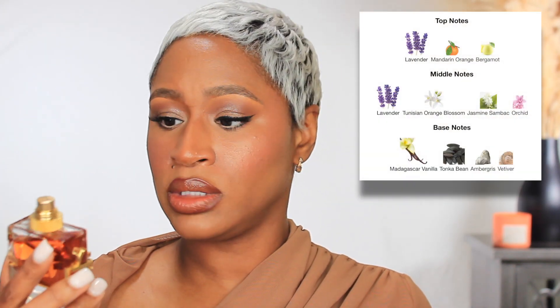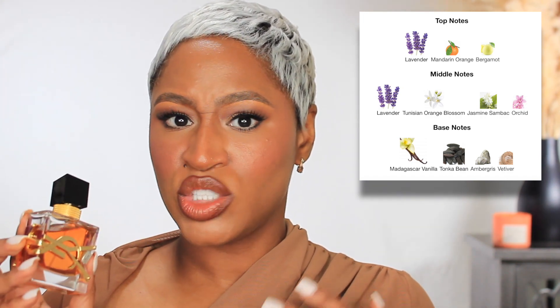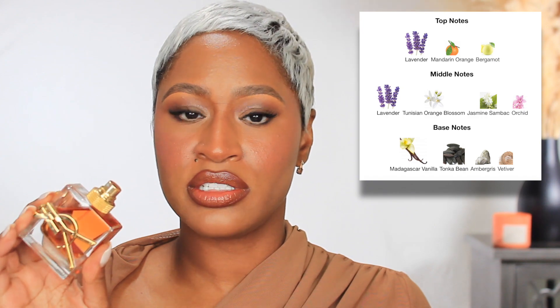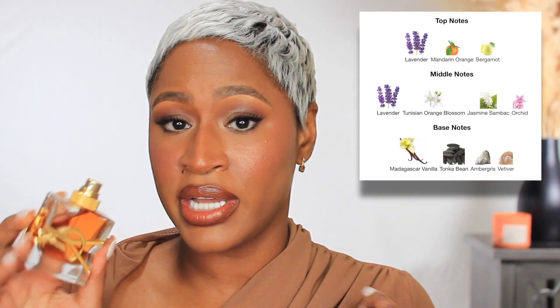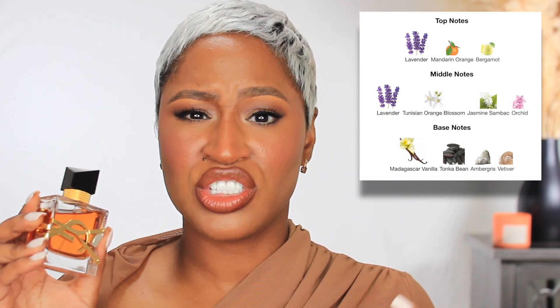Libre Intense is a warm floral as well — she's a little deeper, more ambery and moody than the original Libre. All the Libres I'd say are for mid to late 20s and up. You could wear it during the day but it definitely gives nighttime energy. Super sexy at night — a rich warm floral ambery scent that smells sophisticated and rich. There's nothing casual about it.